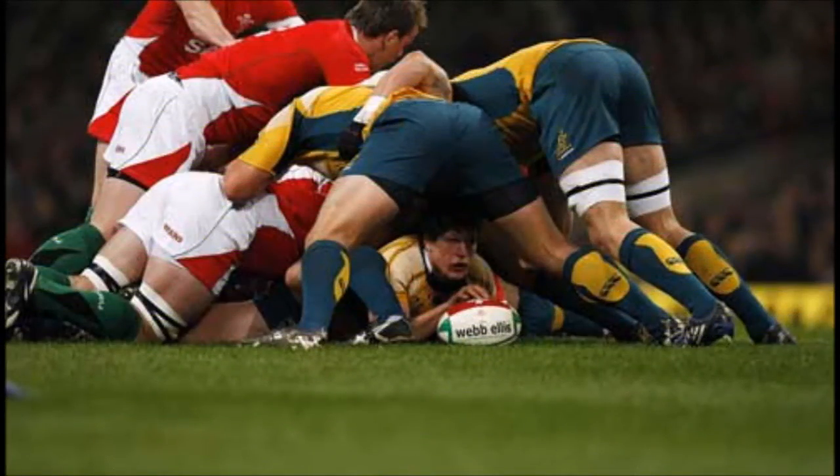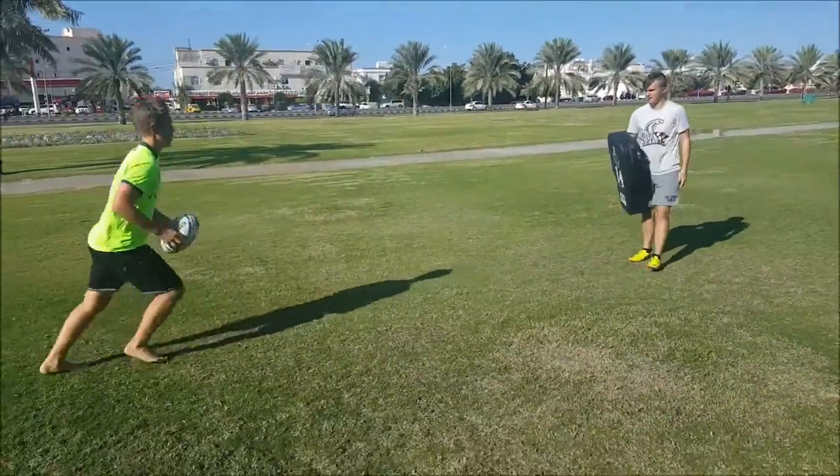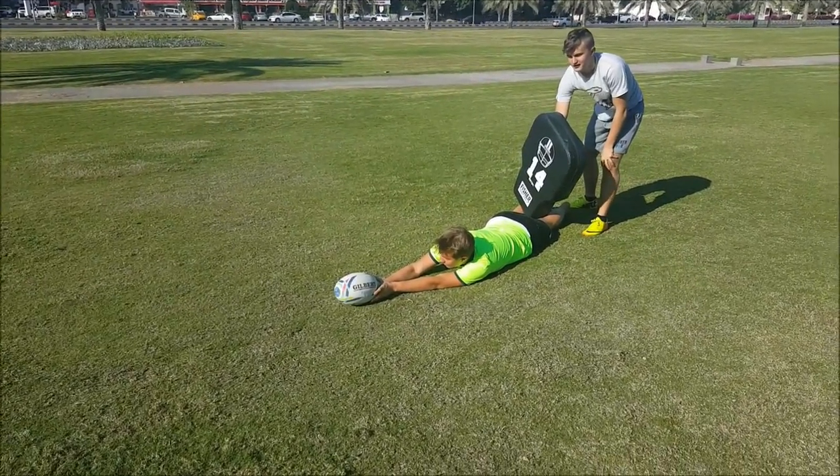Now I will show you the second technique, which is a lot harder than the first one. But if you manage to do it, it is a lot harder for the other team to get the ball as the gate is smaller, meaning it is harder for the team to win the ball in the ruck.